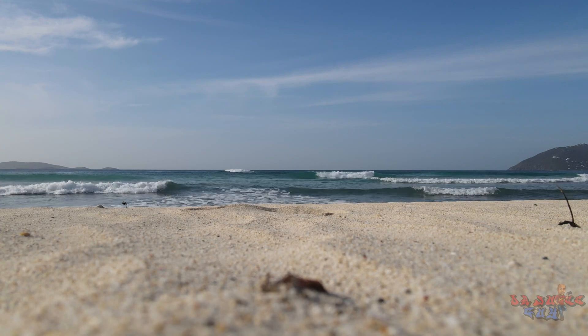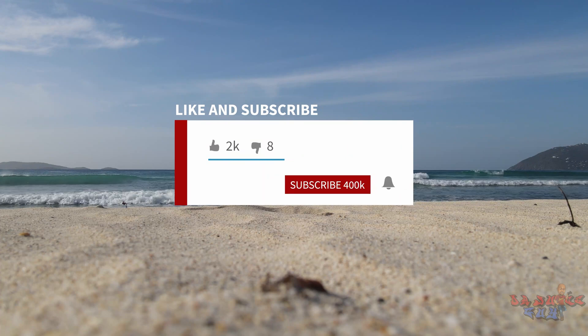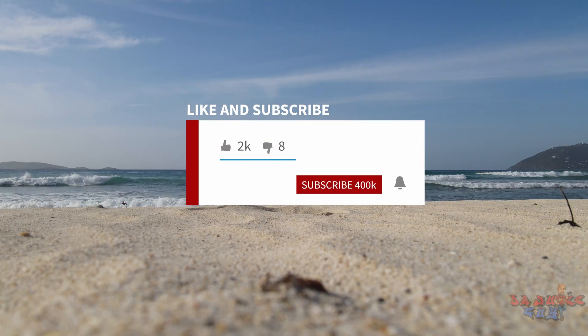Thank you for watching this video. Make sure you like and subscribe to this channel. So until next time, peace. Bye.